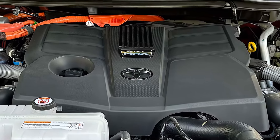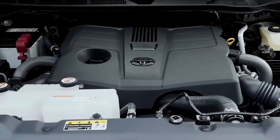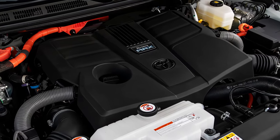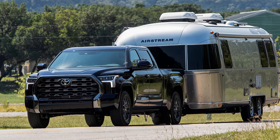Under the hood, the Tundra is all about power. Toyota's equipped it with a turbocharged V6 engine, and if you go with the hybrid iForce Max version, you're looking at up to 437 horsepower. This setup gives you smooth acceleration on the highway and plenty of low-end torque for towing, perfect for those heavy loads.